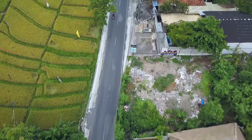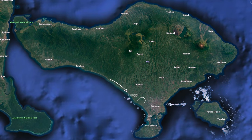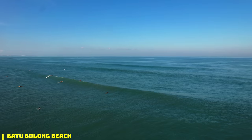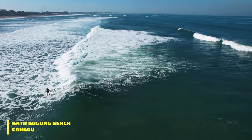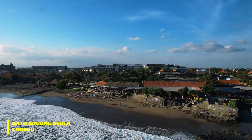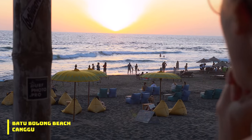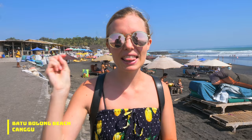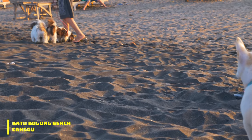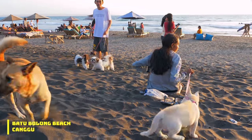Next we're headed south to the Canggu area, home to a couple of cool beaches. Our favorite here is Batu Bolong, also known as Echo Beach, mainly because of its proximity to all the cool beach bars and surf schools. If you're a lover of dogs, the second thing to note about Canggu Beach is there are dogs everywhere — definitely your kind of beach. Make sure to come here at sunset for doggy play date time.